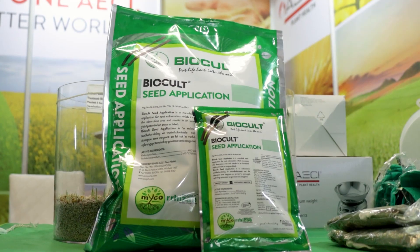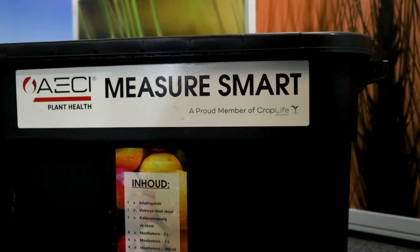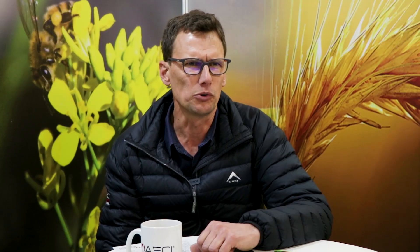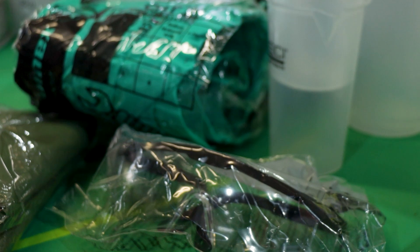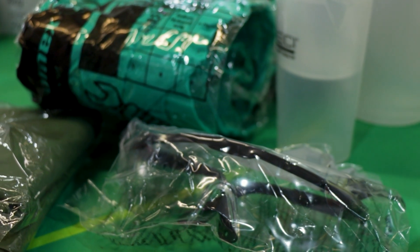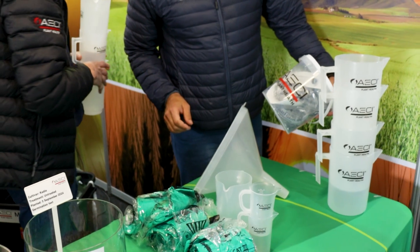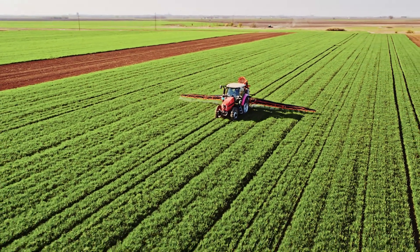The products that we focus on are Biocult products and also the MeasureSmart Kit. The MeasureSmart Kit is a box full of measurement instruments. It provides a scale, PPE and personal safety equipment. This is important for the safe handling and removal of chemicals, and also to ensure applicators use a licensed and improved approach.